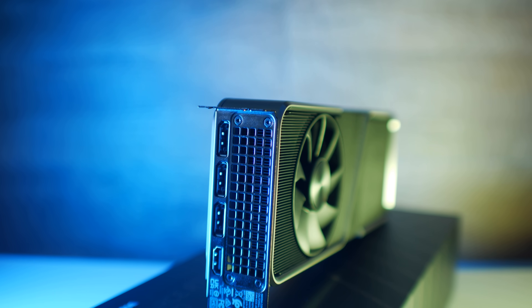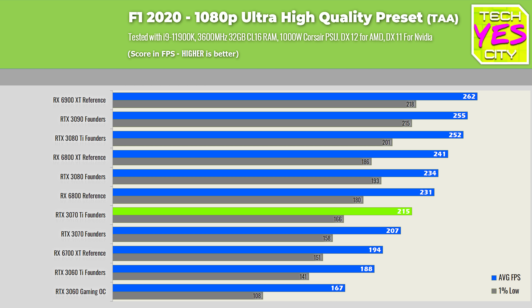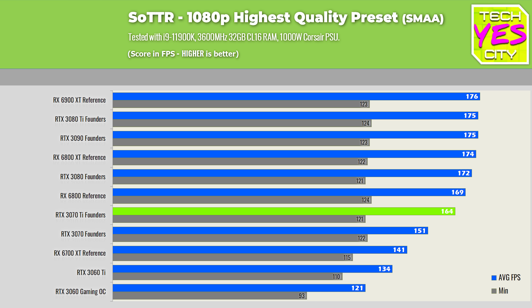Let's go through the benchmark numbers. Starting with the 1080p numbers, which consists of Shadow of the Tomb Raider, F1 2020, Call of Duty Cold War, and Fortnite. Between these four games, the RTX 3070 Ti is a little bit faster — around five to 8% faster on average than the 3070. It kind of trades blows with the RX 6800, although the RX 6800 does score the edge at 1080p.